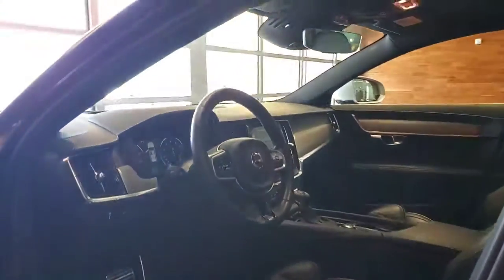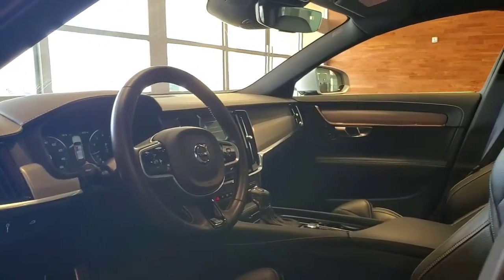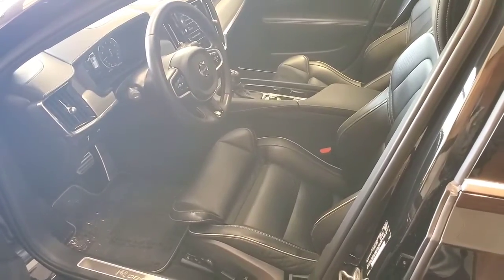Beautiful design. These things are elegant, gorgeous, very minimalist interior. I'm a huge fan of the wagon — I think they're practical, they're fun, and I really just like the design. All right, well, I hope you enjoy taking a closer look. This is Armani, signing out.